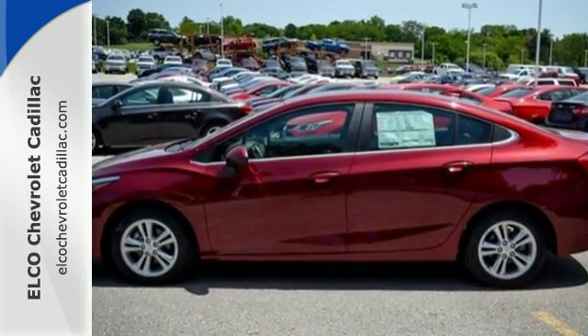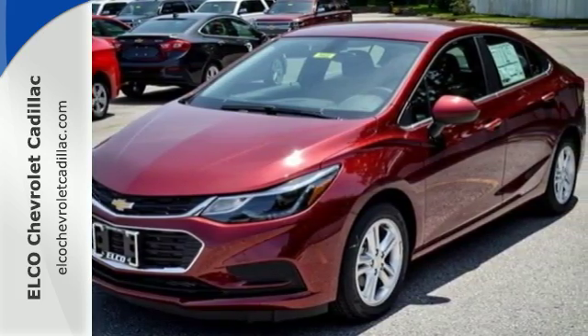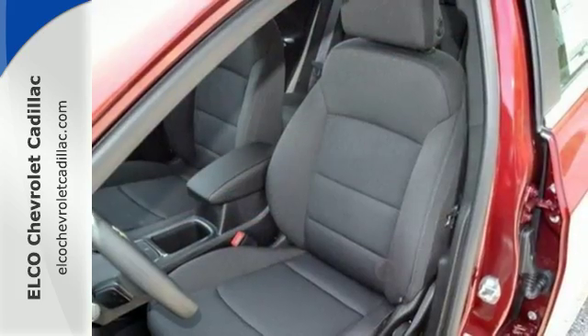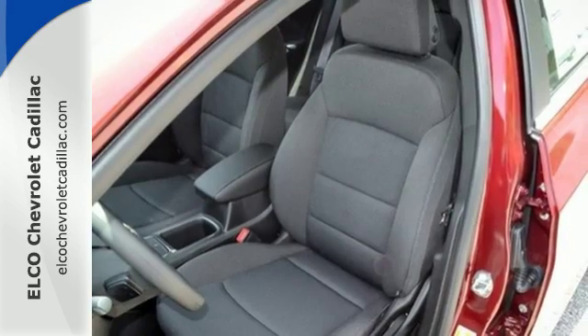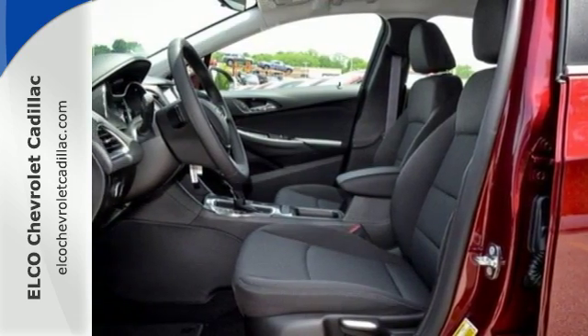Keyless entry makes hopping in a breeze, while the backup camera helps you squeeze into tight spots. The commute is your escape, with personalized entertainment through an auxiliary audio input. And your passengers will love the ride while staying connected and entertained with built-in Wi-Fi.